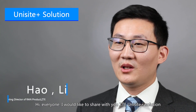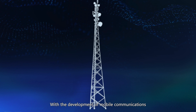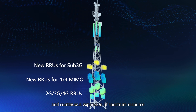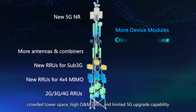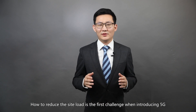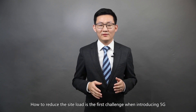Hi everyone, I would like to share with you ZTE Unisight solution. With the development of mobile communications and continuous expansion of spectrum resources, a large number of wireless sites are facing the problems of more device modules, crowded tower space, high OPEX, and limited 5G upgrade capability. How to reduce the site load is the first challenge when introducing 5G.